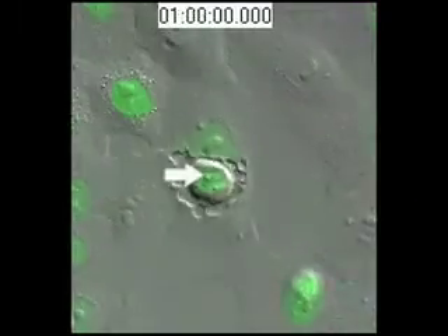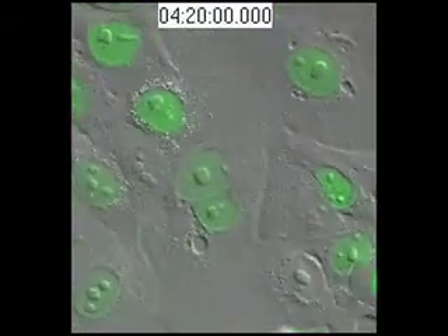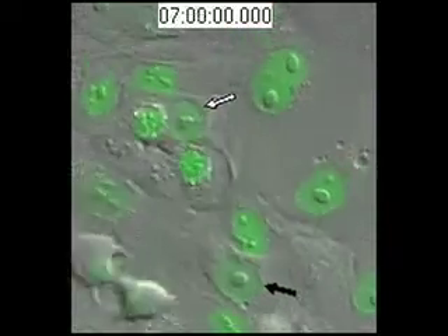Sometimes, instead of dying, internalized cells can actually be released or jump out, as shown in this movie. The internalized cell which was in a vacuole releases, shown by the white arrow from the black arrow labeled so.